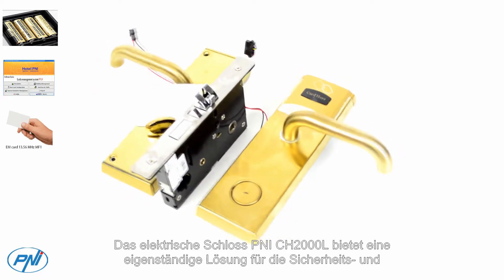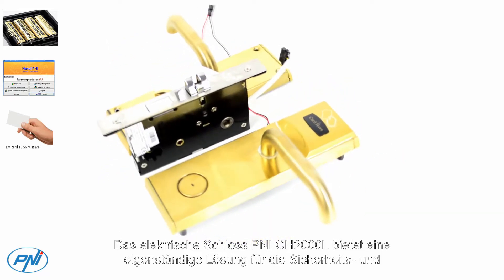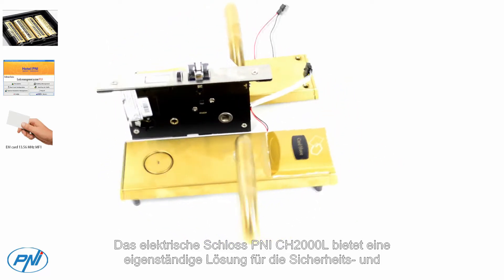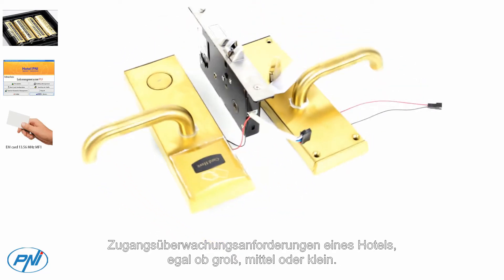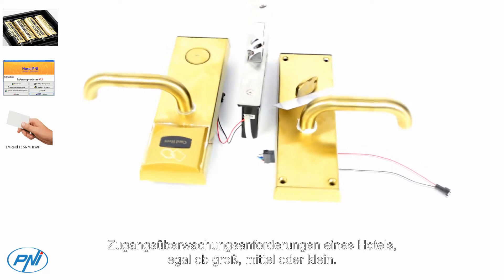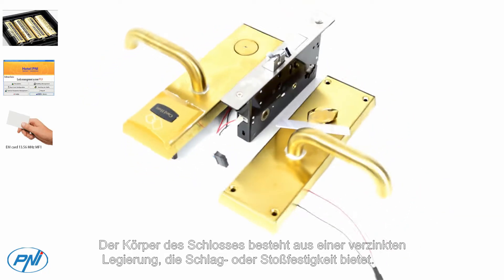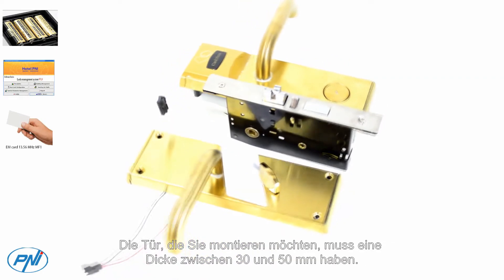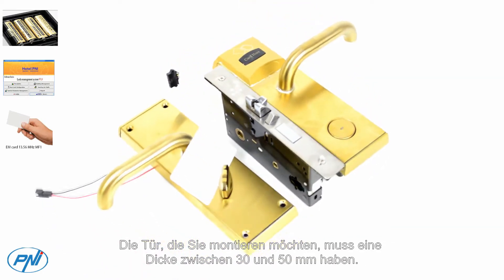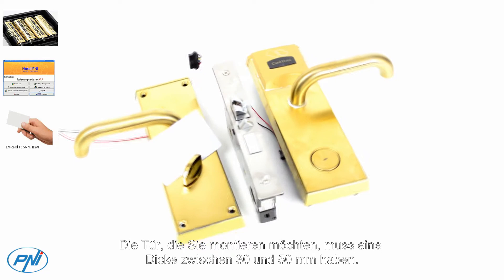The P&I CH2000L electric lock offers a standalone solution for the security and access monitoring needs of a hotel, be it large, medium or small. The body of the lock is made of a galvanized alloy, offering resistance to impact or shock. The door you want to mount must have a thickness between 30 and 50 mm.